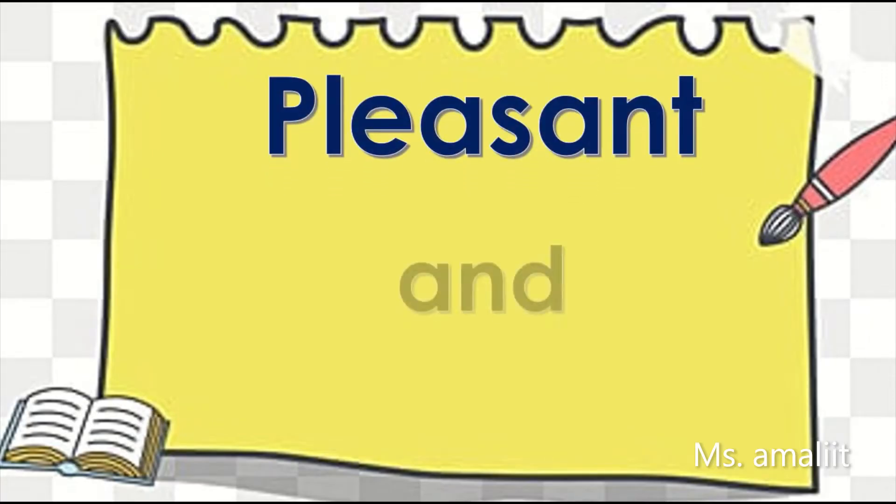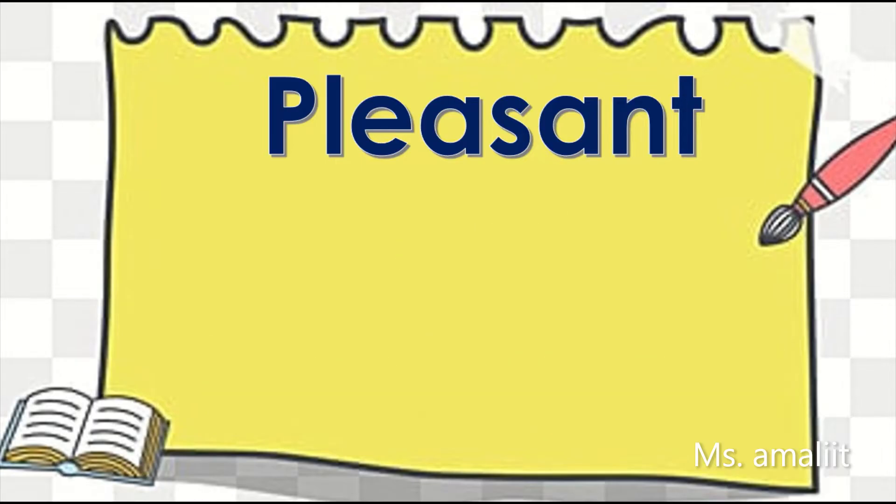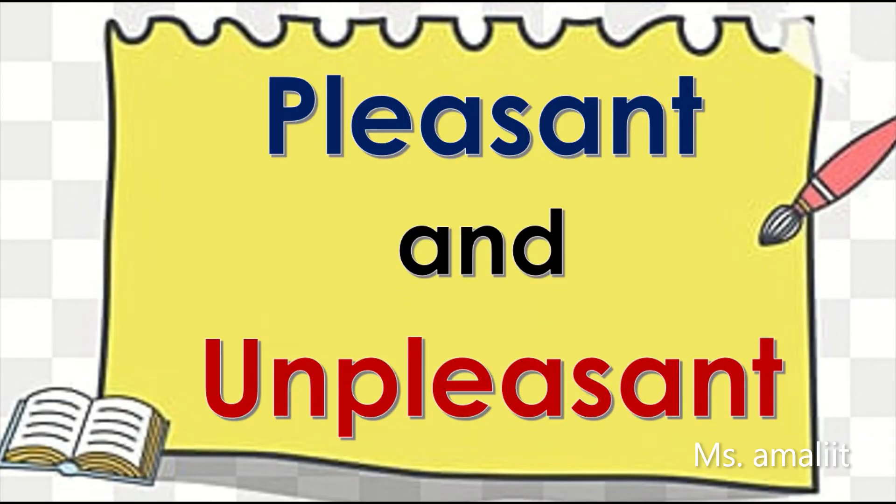Pleasant and unpleasant. Pleasant means good odors, and unpleasant means bad odors. Here are the examples for pleasant and unpleasant odors.